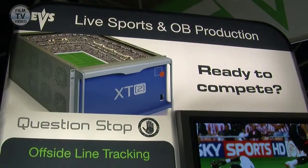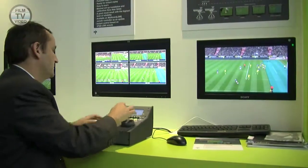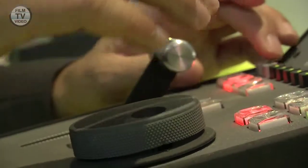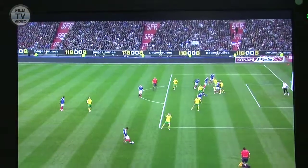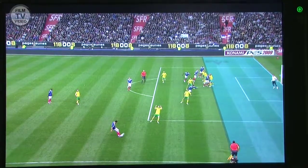EVS is here at IBC presenting some new innovations in terms of outside broadcasting and live sports production. We have enhanced some of our products. Concerning the XT2 server, we have much more capabilities with the offside line graphics overlay, which is now fully integrated with the remote LSM.